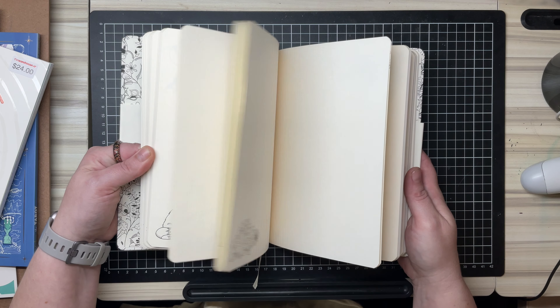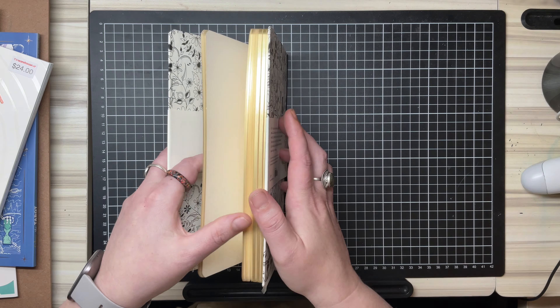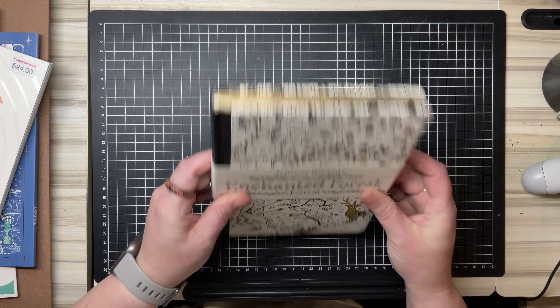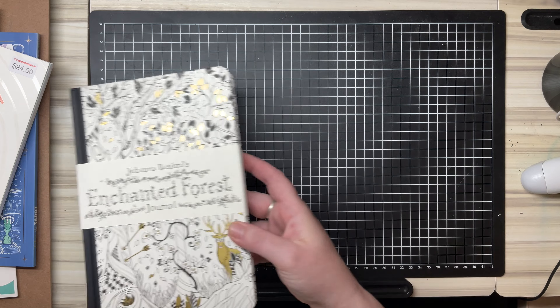It's got a little illustration on each page for you to colour in. That was pretty cool. I think that was $16 New Zealand Dollars.